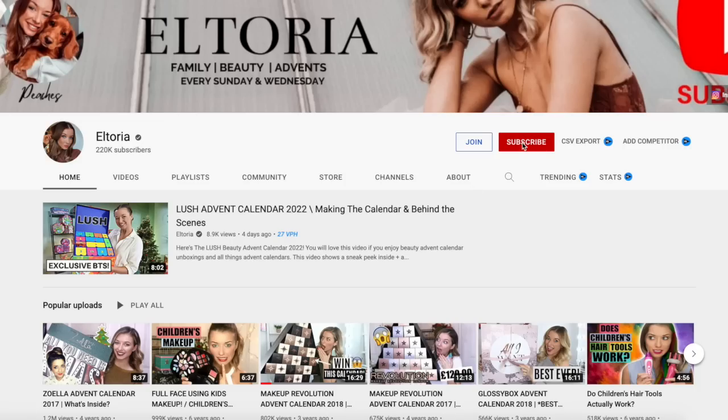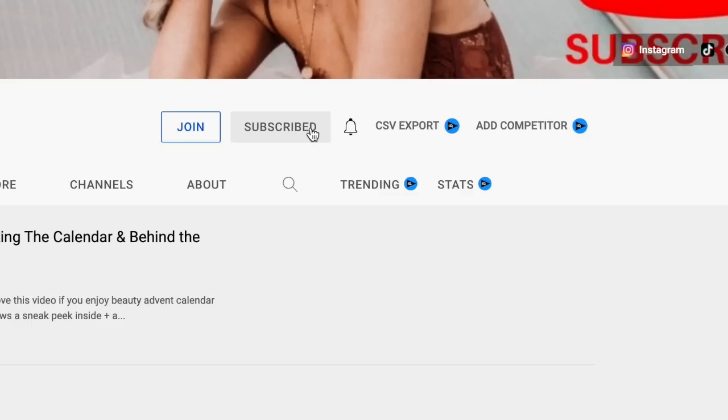We have now hit day number 12, which means we are halfway through. If you enjoyed this video, please give it a massive thumbs up and don't forget to subscribe and turn on notifications. If you want to get your hands on a Glossybox advent calendar, please use the link down below. When you use the code ELTORIA at checkout, you can get this calendar for just £75 instead of £99.